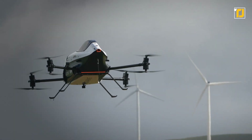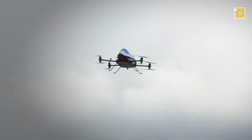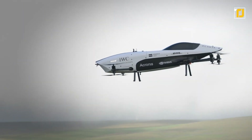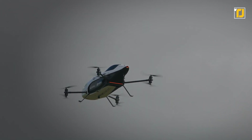Number 10: Alauda Airspeeder Mark 3. Here's a subscale uncrewed racing eVTOL prototype that has the ability to reach a top speed of 250 kilometers per hour. The Airspeeder Mark 3 by Alauda is one of the most spectacular flying vehicles out there, featuring eight electric propellers and eight electric motors. The vehicle also has a pretty smooth aerodynamic shape resembling a 1960s Formula One race car.